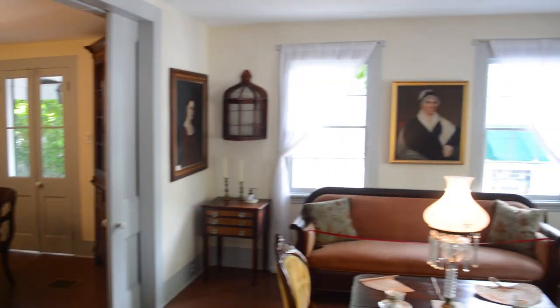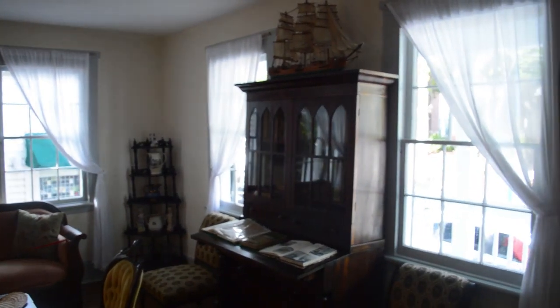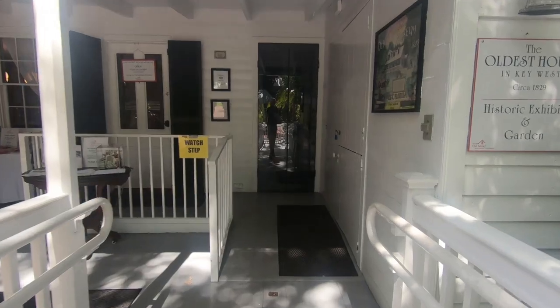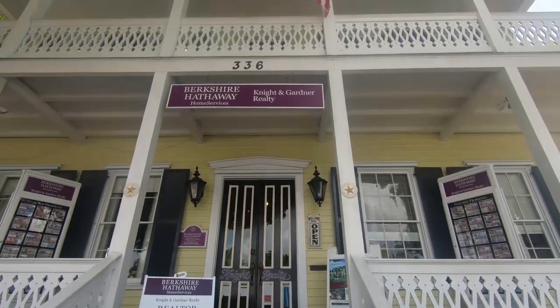Old Island Restoration Foundation was founded in 1960 because in the 50s people started coming here and tearing down the beautiful old buildings that were built after the Civil War. And this great group of people banded together to say, wait a minute, this is something we should embrace and save. Even though the trend in the 50s was to wipe out the old things and put new sleek one-story glass buildings, in Key West, Old Island Restoration Foundation captured the imagination of the city and everybody said, stop — we're going to preserve what we have.